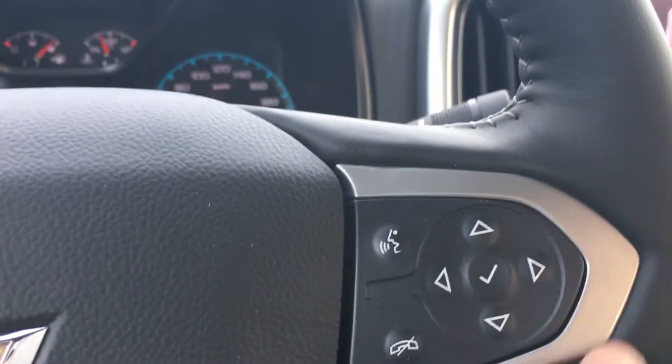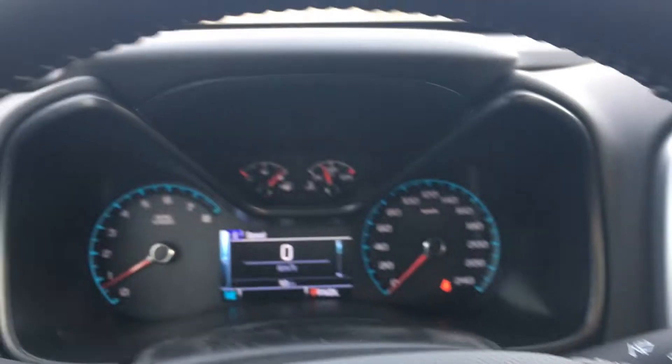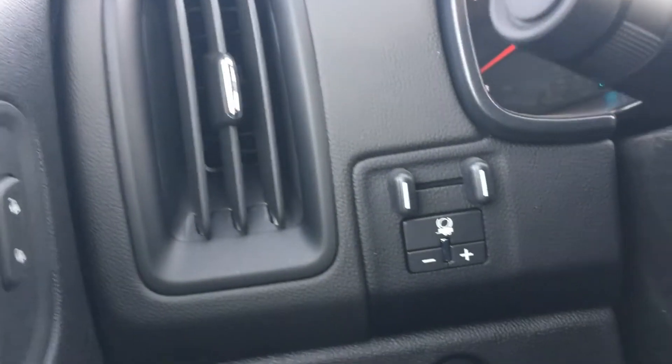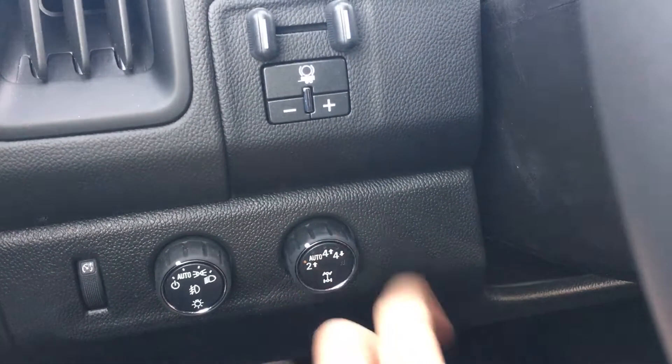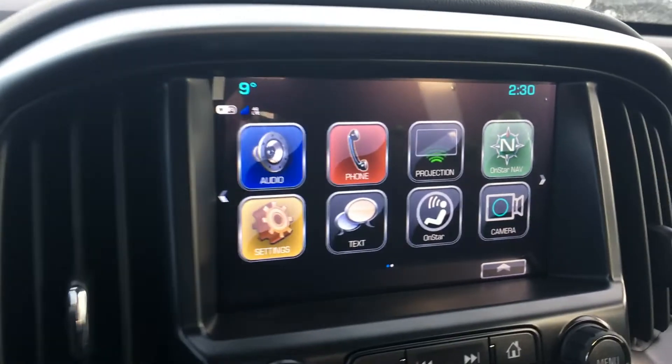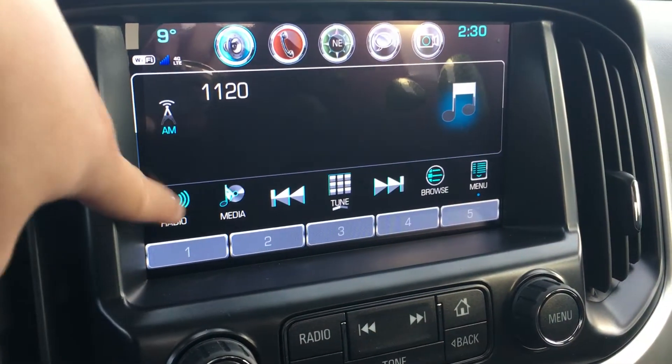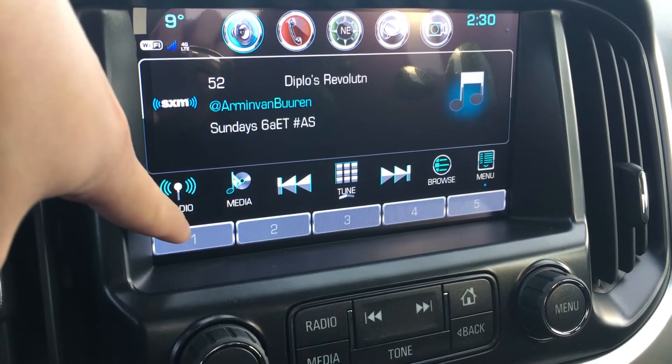On the left side of the steering wheel you have your cruise control, and the right side has your Bluetooth as well as buttons to control the display. On the left-hand side of the dash you have your trailer braking system as well as your 4WD toggle. On the right you have your infotainment system which includes your audio, AM, FM, or satellite radio.